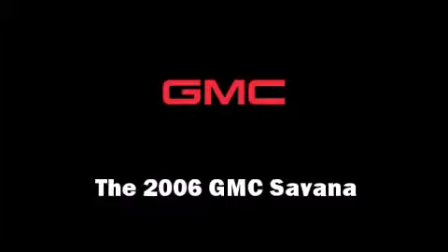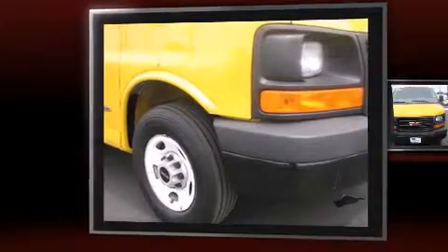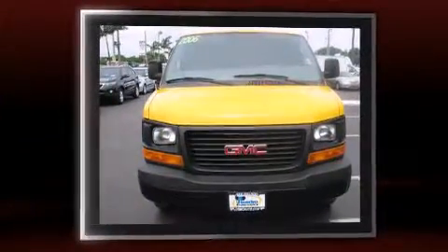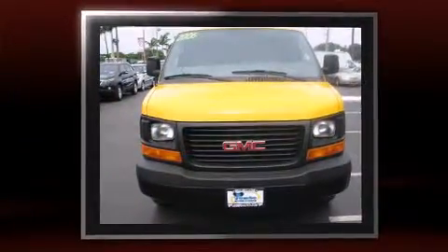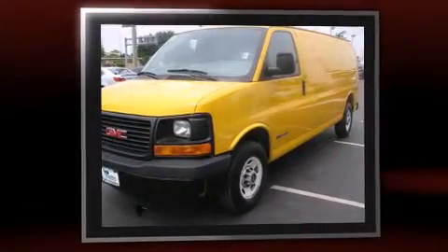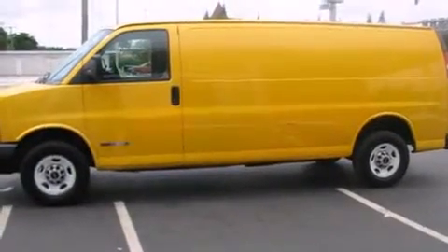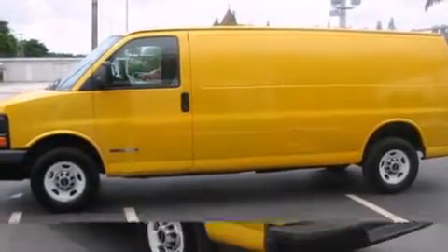Step into the 2006 GMC Savannah. A 4.8-liter V8 engine pairs with a four-speed automatic transmission, providing a smooth and predictable driving experience. All of the following features are included: variable intermittent wipers, air conditioning, and more.